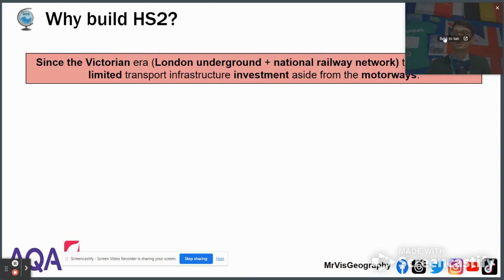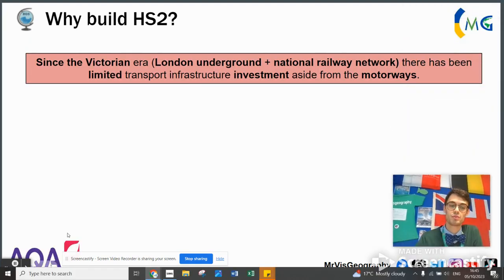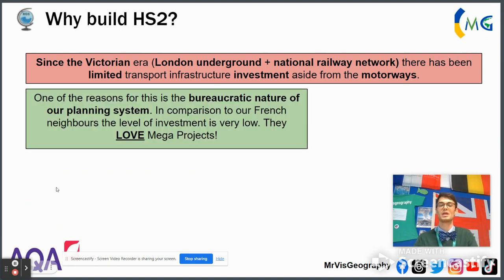So why build HS2? The UK wants to build HS2 because since the Victorian era, when the London Underground and the railway network were established, there's been very limited investment in infrastructure in the UK. And that differs massively to other countries nearby.